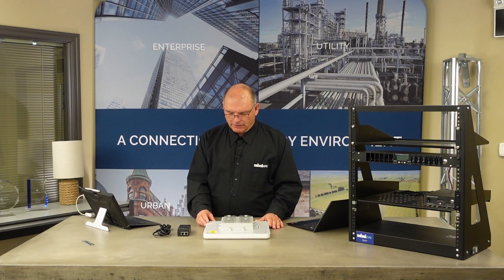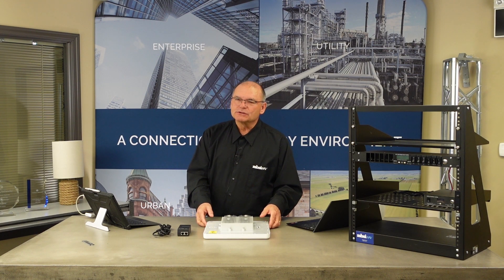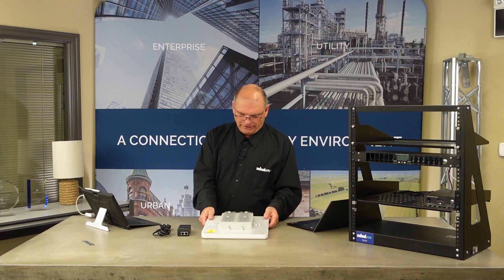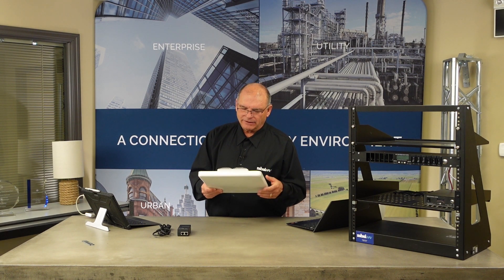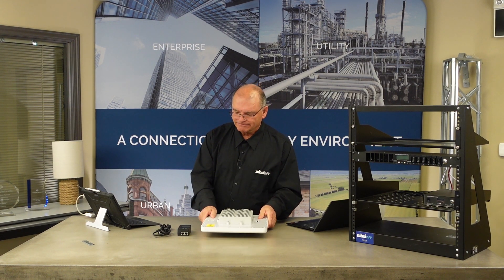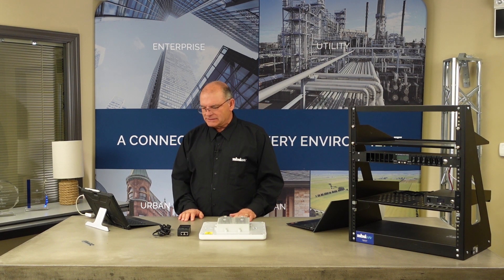Hi, everybody. Welcome to this edition of Tech Talk with Dave. We are going to introduce a new radio system from Telrad called the Breeze Air AXE. It's a point-to-point or point-to-multipoint system. In testing in my lab, I was quite impressed with the performance, actually. There are some features that I want to talk about directly in this system, and we'll go from there.